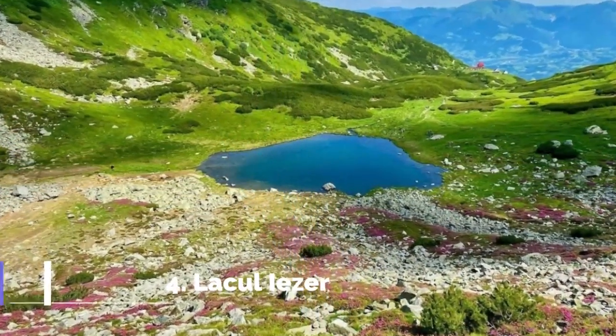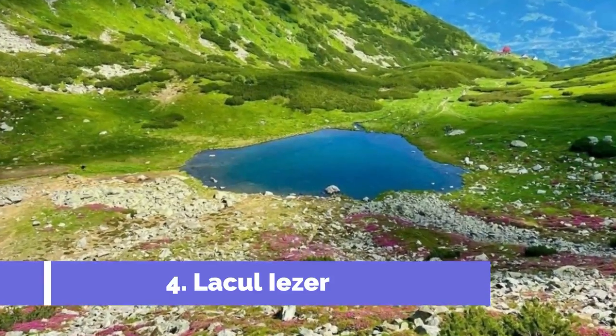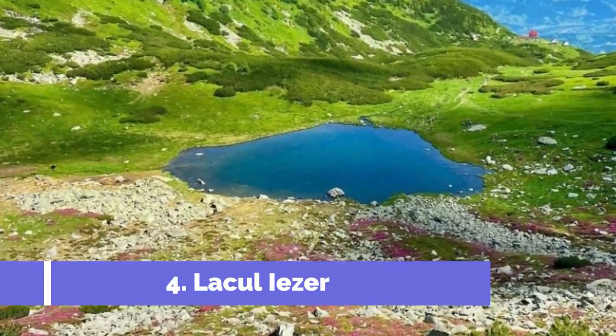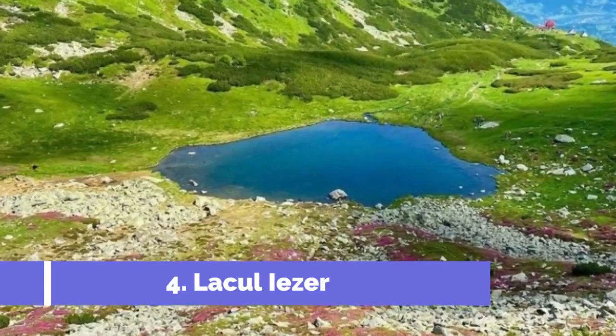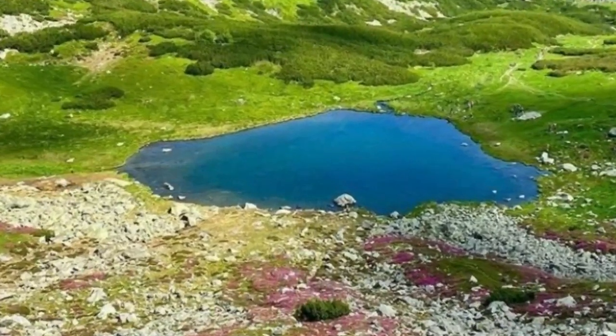Number 4: Iezeral Ezer. Get ready to immerse yourself in the breathtaking beauty of Iezeral Ezer, a stunning glacial lake nestled in the heart of the Rodna Mountains National Park, located in Borsa, Romania. This natural wonder is a must-see for nature lovers and adventure seekers alike.